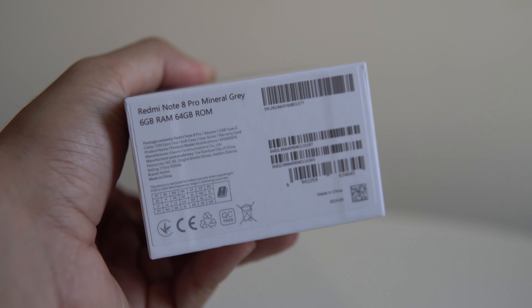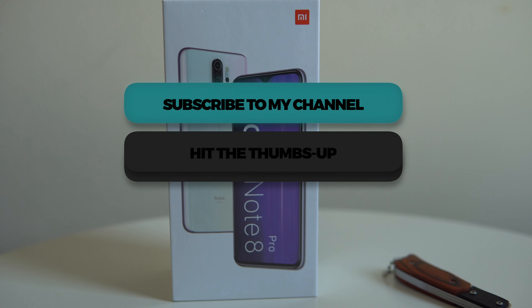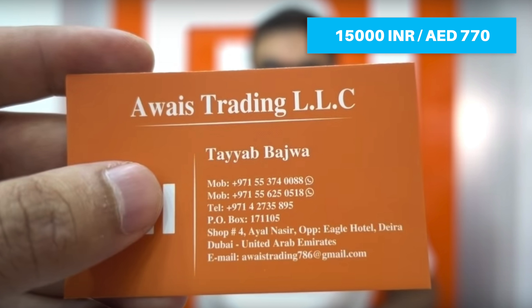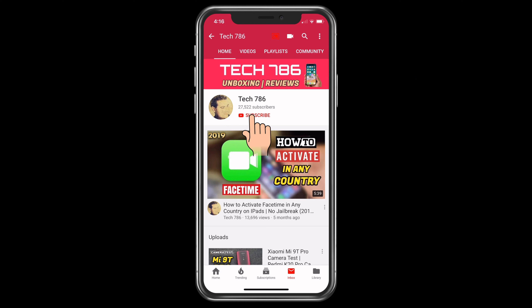This is the mineral gray color with 6GB RAM and 64GB ROM. Before I do the unboxing, I want to let all my viewers know that I usually cover the latest Xiaomi devices with unboxings and reviews, so kindly subscribe to my channel and hit the thumbs up. To buy this device in Dubai, you can see the number on the screen — just dial and order. They have stock available and will give you the best price. Also hit the bell icon so you get notified every time I post a new video.